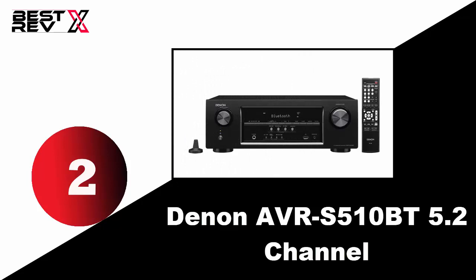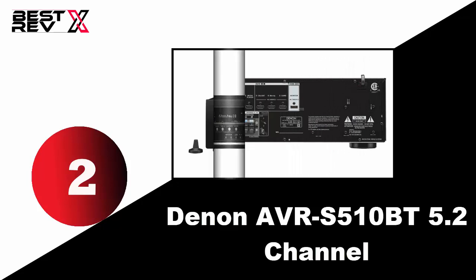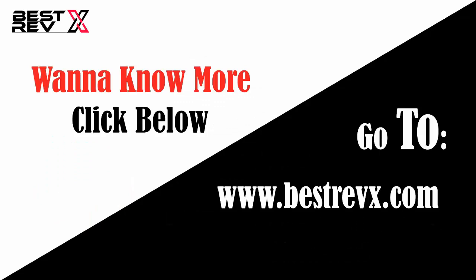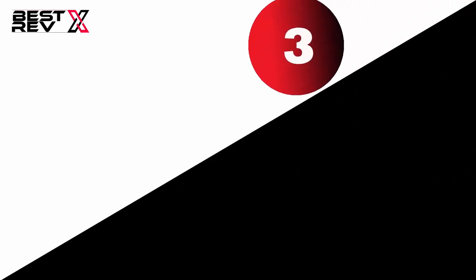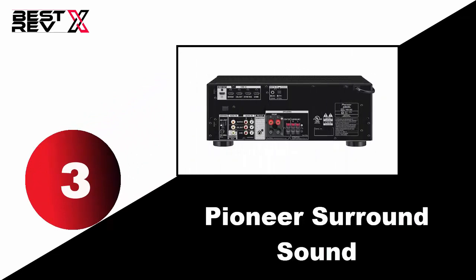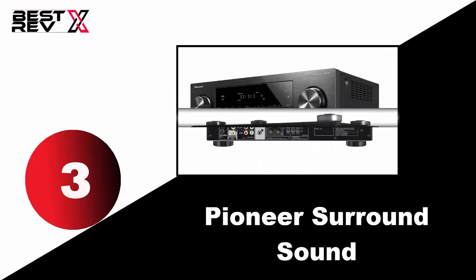The Denon's front panel has a convenient USB port that allows you to play back a wide range of audio files from USB devices.